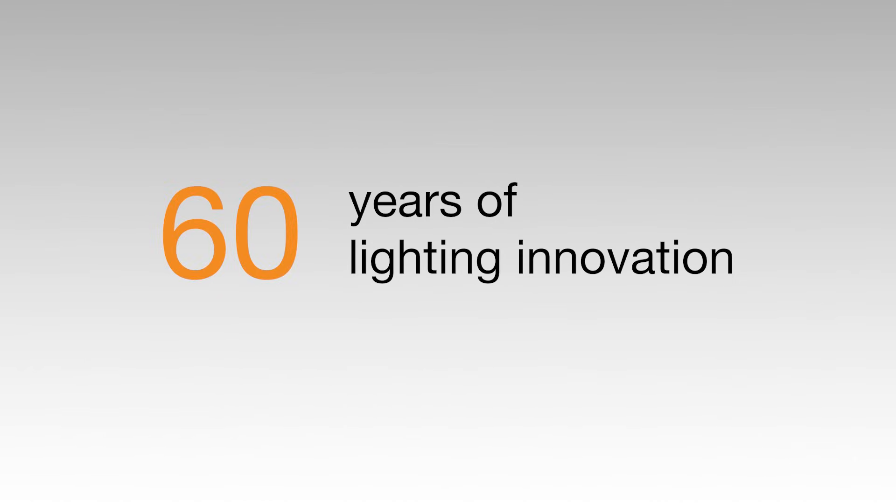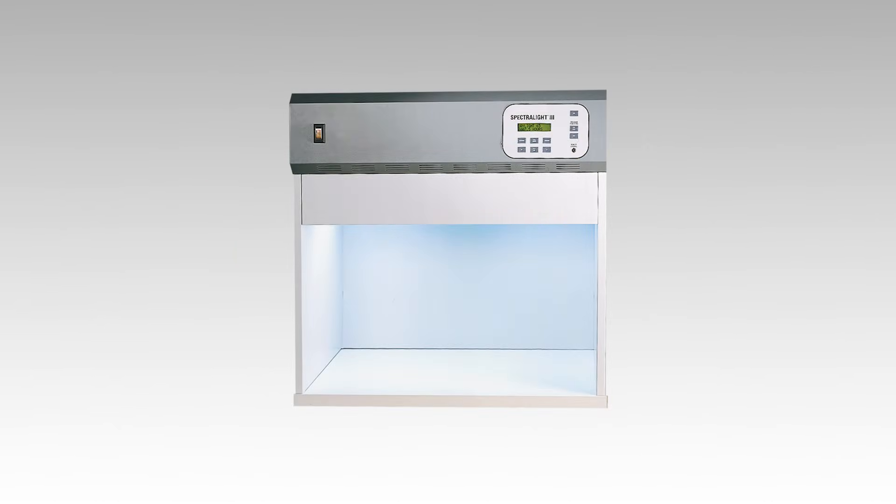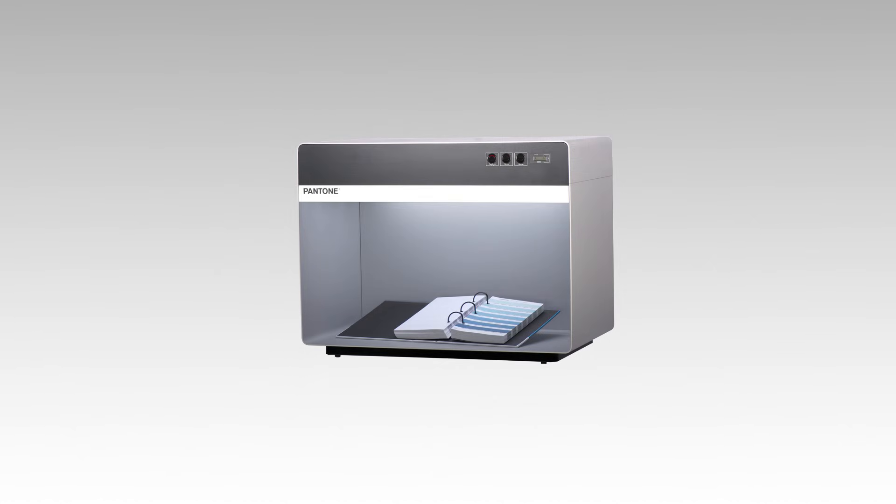Today, brands and manufacturers are seeking solutions that are not only energy efficient and sustainable, but also deliver the accuracy required for their business. For 60 years, X-Rite Pantone has been at the forefront of lighting and visual evaluation. Our journey began with Graytag Macbeth, an industry leader in lighting innovation, whose legacy we carry forward in every product we develop.